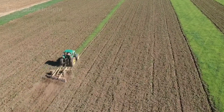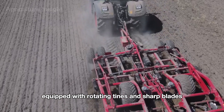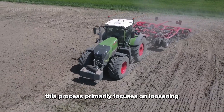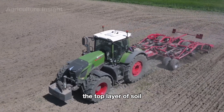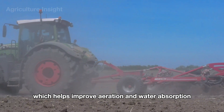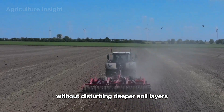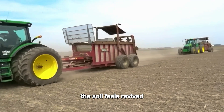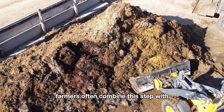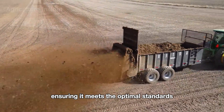Modern plowing machines then take over. Equipped with rotating tines and sharp blades, modern tillers work efficiently on the soil surface, usually digging five to ten centimeters deep. This process focuses on loosening the top layer of soil, removing weeds, and breaking up clumps, which helps improve aeration and water absorption. Farmers often combine this step with spreading organic fertilizer or lime to enrich the soil and balance its pH levels.